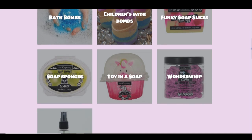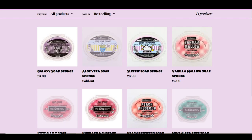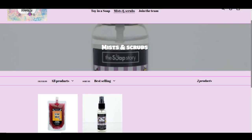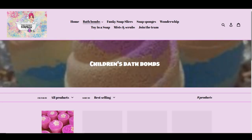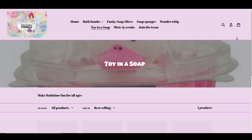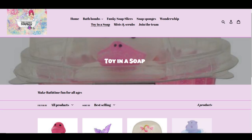If you guys don't know what the Funky Soap Box is, it's a small business in Worthing. They sell all different kinds of soap products, including soap, bath bombs, and this really cool invention called the soap sponge, which I'll show and demonstrate in this video. They also sell a multifunctional product called the Wonder Whip, mists, and scrubs. They also sell soap products for children, like bath bombs for children, and this really cute soap called the Toy in the Soap, which looks really adorable.